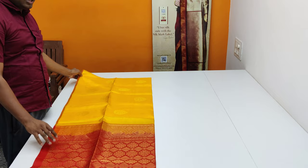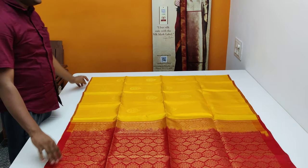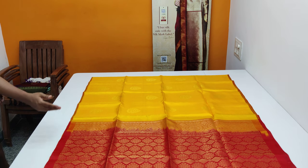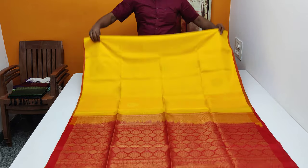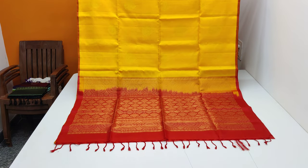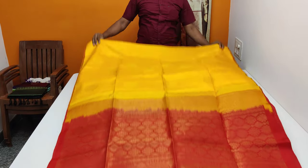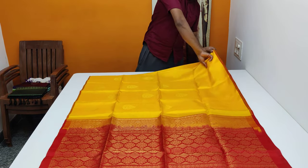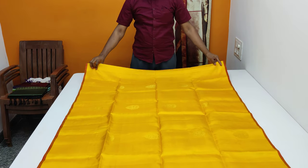It's very soft and shiny. Pure hand-made double warp — it's very good and very exclusive. Pure hand-made, it's very attractive.